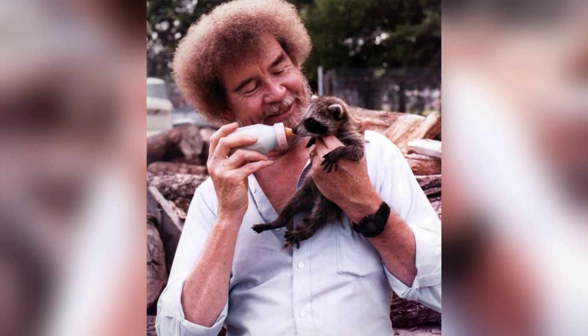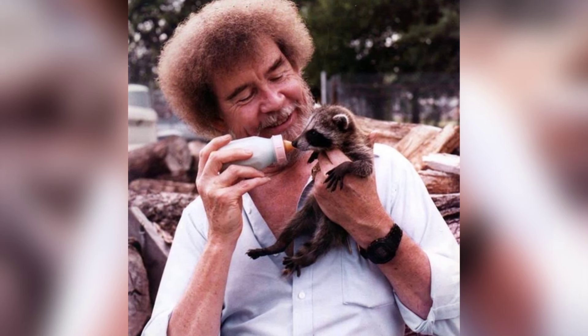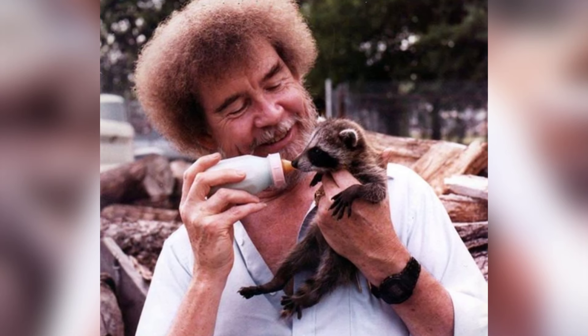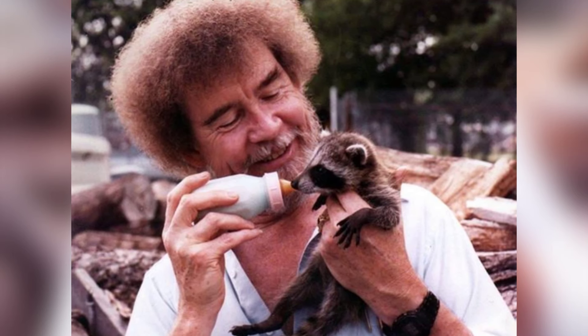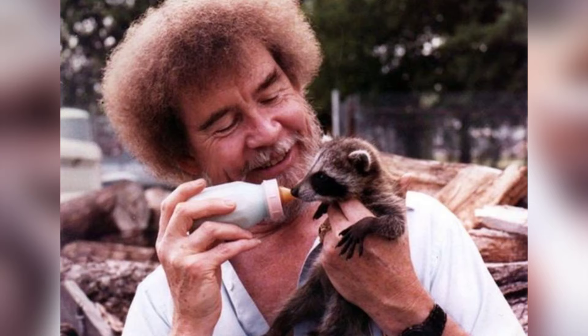Bob Ross, known for his relaxing PBS show, also ran a personal animal shelter and even nursed an injured alligator back to health. He was particularly close to a squirrel named Peapod, who often hung out in his shirt pocket. Ross once said: 'If we're going to have animals around, we all have to be concerned about them and take care of them.'